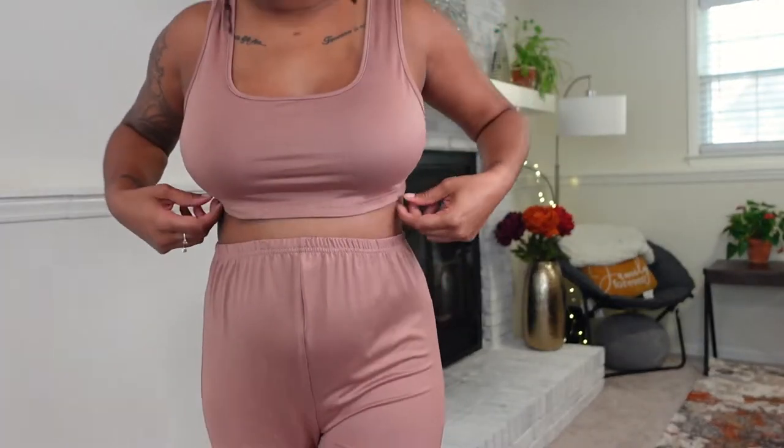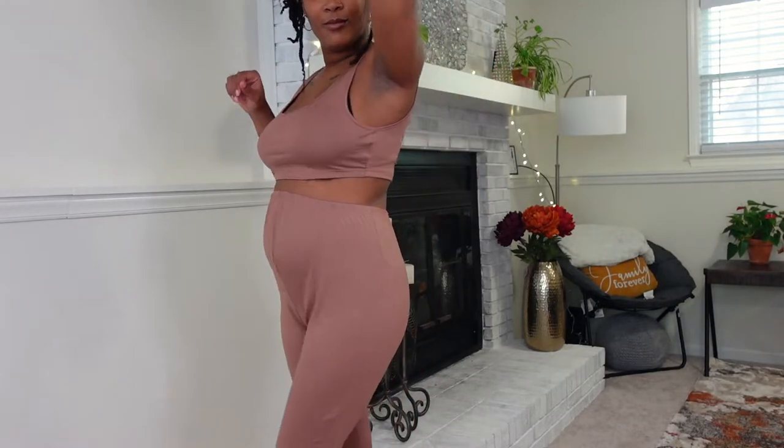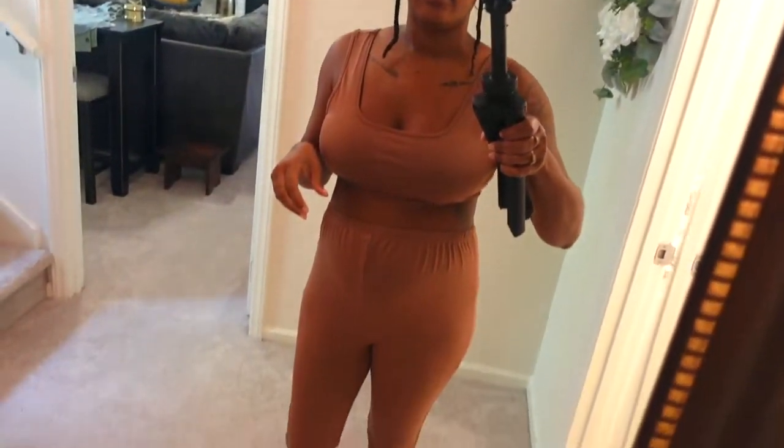I also have a full-length mirror right here so I can show you the entire outfit. Let me bring you to the camera and flip it around so you can see the full outfit.